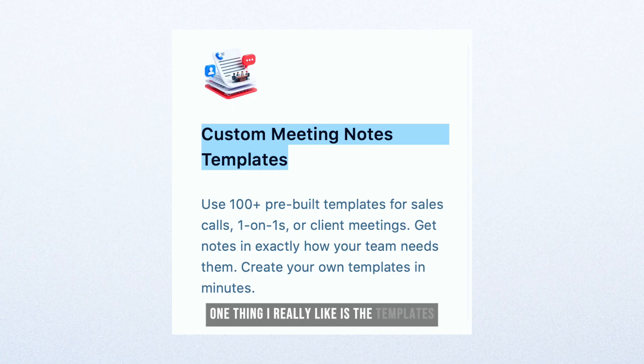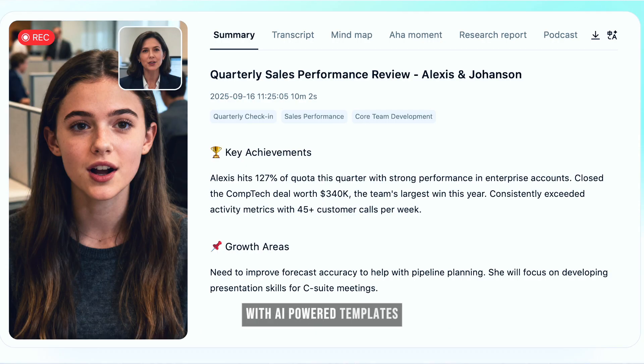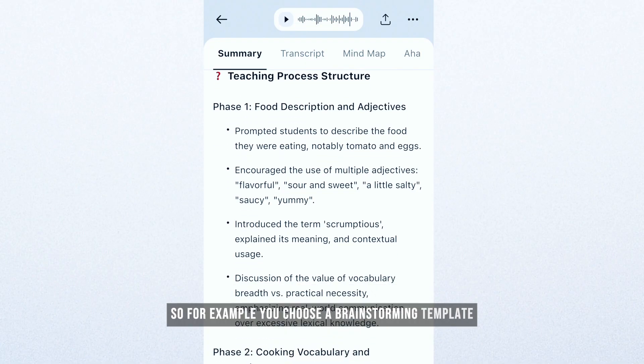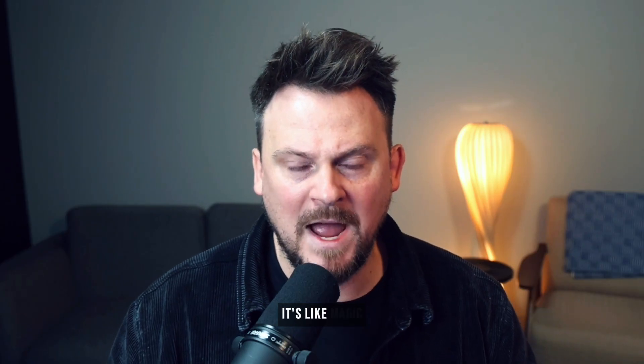One thing I really like is the templates — I think it's a great feature. Not everything you do fits in the same format. Meeting notes look different from presentation plans, which look different from casual brainstorming sessions in the car. With AI-powered templates, your notes take the right shape for whatever you're doing, so they're actually useful and actionable. You choose a brainstorming template, and then AI takes the transcript and turns it into a perfectly structured summary for that session. It just happens — it's like magic.